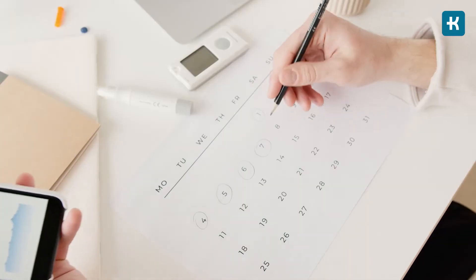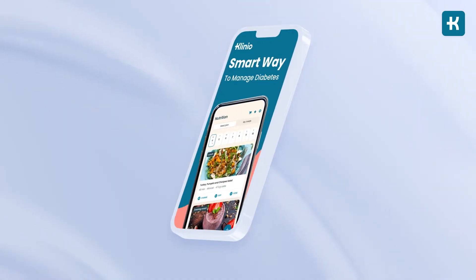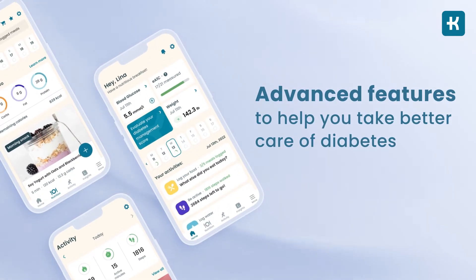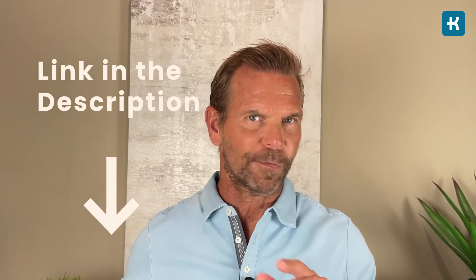Don't forget to write down the result in your logbook — it's very important to keep track of your numbers. There are some great apps for that now. The one I recommend is the Cleno app — simply amazing. It offers advanced features to help you take better care of your diabetes. I'll put the link to the Cleno app in the description below this video, so don't forget to check it out.